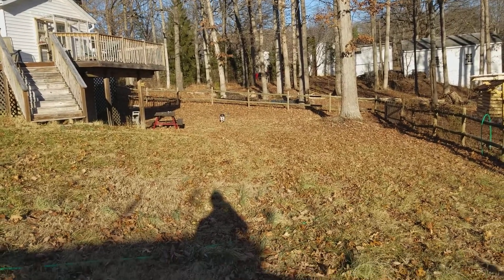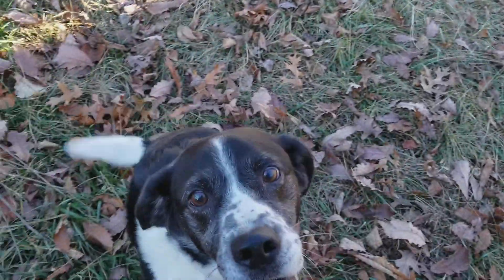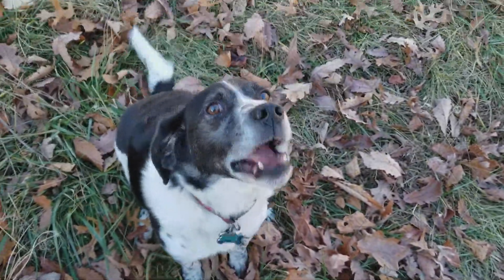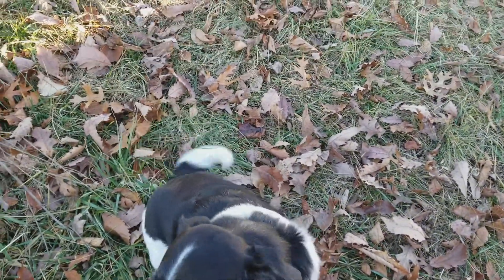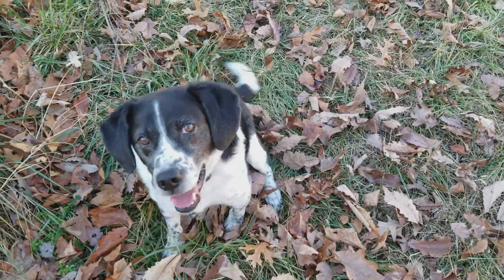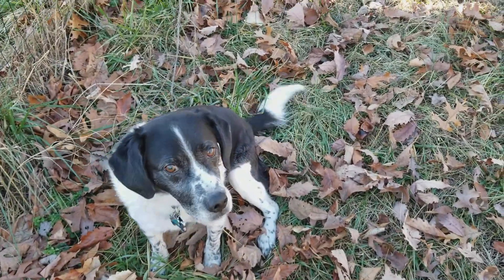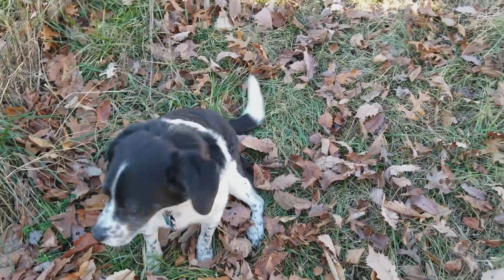Come! Good boy — I'm giving him a big treat. I like to give a really big treat when we're doing recalls so that he always associates coming when called with getting a super great reward.